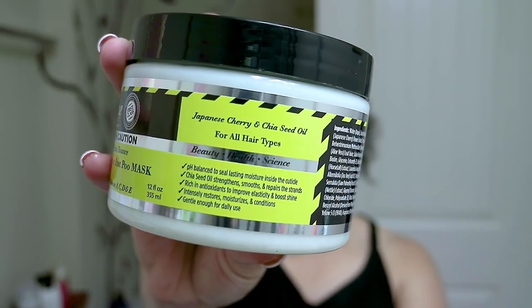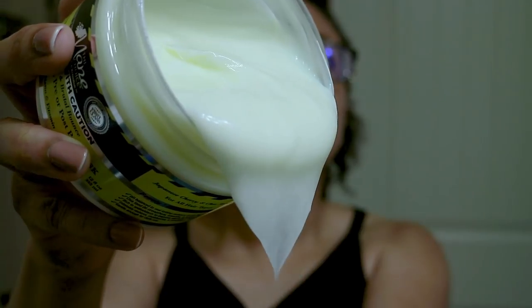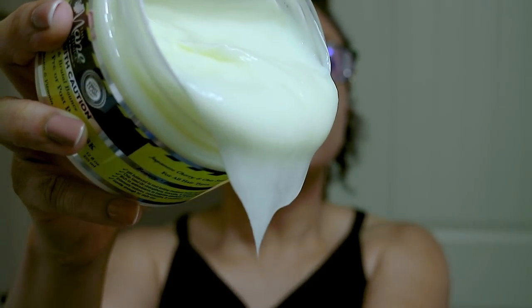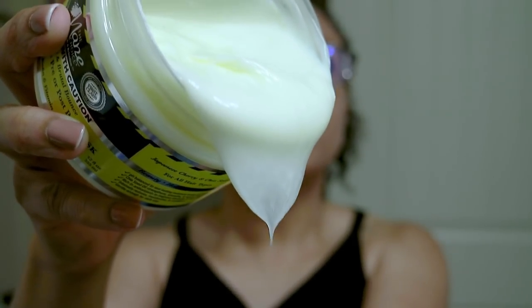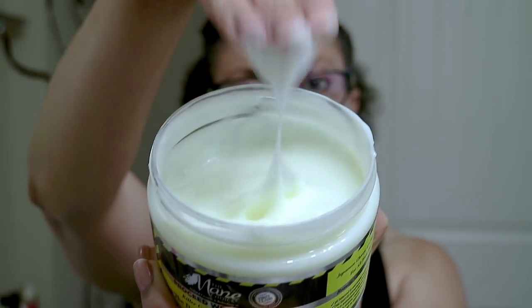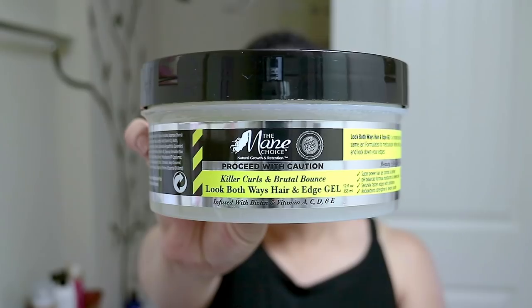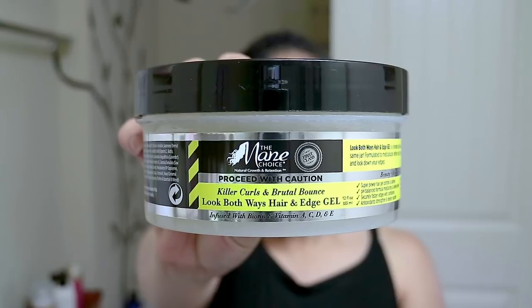It provides protection from the elements and hydrates to lock in lasting moisture. Next I have the Stop the Damage pre- or post-poo mask. The product claims state it's pH balanced to seal lasting moisture inside the cuticle. The chia seed oil strengthens, smooths, and repairs the strands. It's rich in antioxidants to improve elasticity and boost shine, and it intensely restores, moisturizes, and conditions. Gentle enough to use daily.